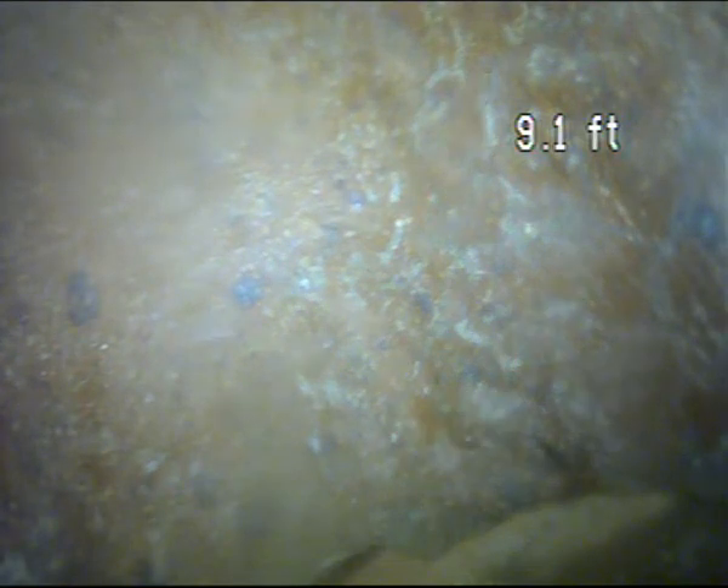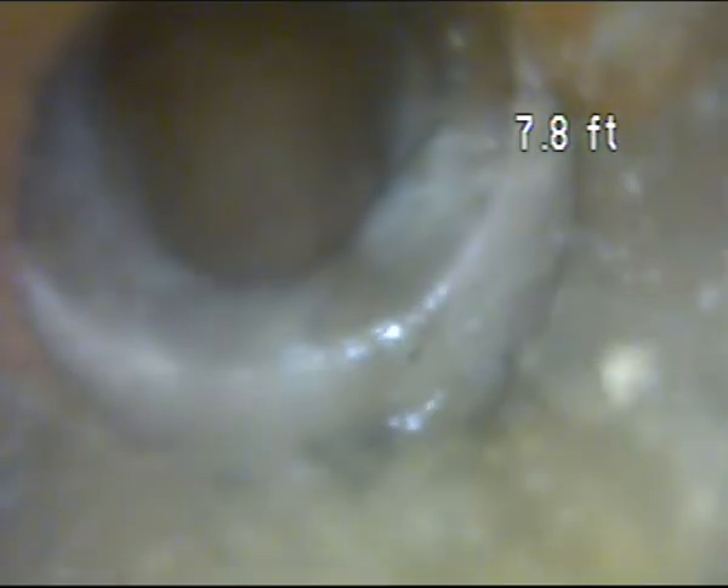I'm going to pause for a second and get my location on this area using the RIDGID locator. We are approximately three feet deep, right in front of the door, to get to this area. There is an offset here.